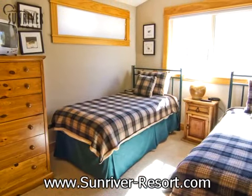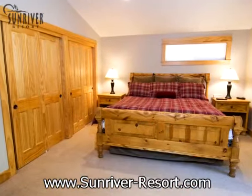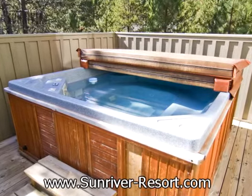With five bedrooms, this home can comfortably sleep ten. The master suite with a king-size bed has a soaking tub in the master bath and private access to the outdoor hot tub.